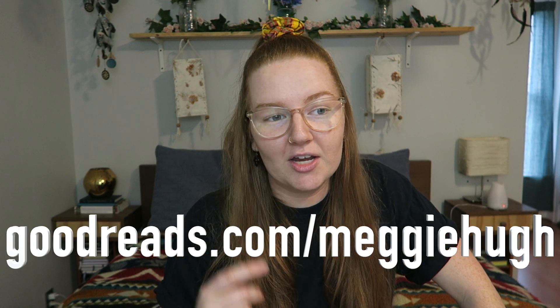I also have a mind-expanding app to talk about — Goodreads. I actually talked about this in my video on why I took a social media break because I was still using it when I was off other social media. You can follow me on there at MeggieHugh. That's where I track my reading, keep track of books I want to read, update my progress, and leave reviews. I love being able to track what I've read this year — reading 17 books in one year is an iconic move for me because I used to not read at all.